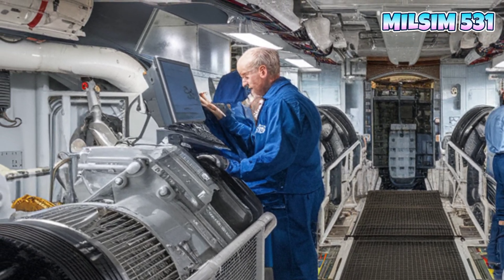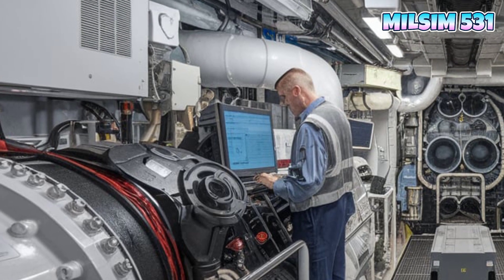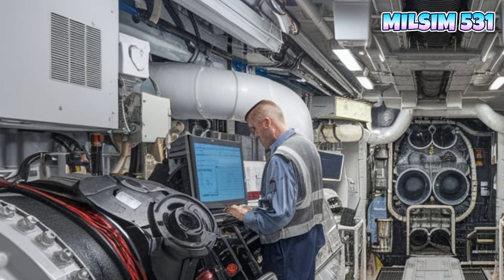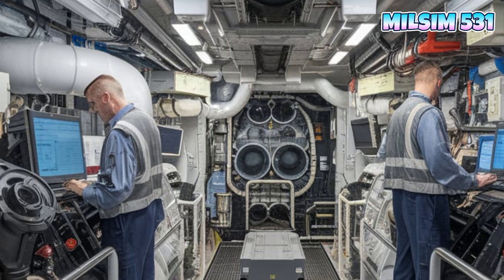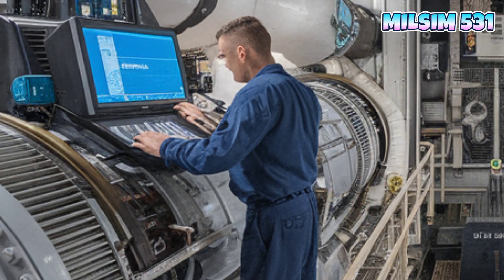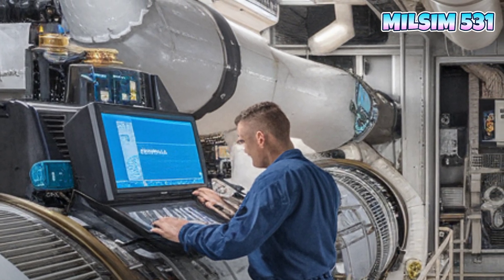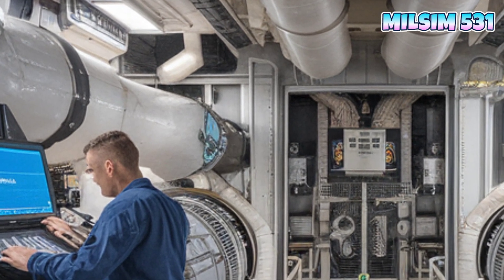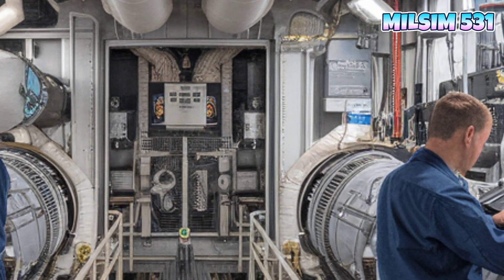A warship is only as powerful as its weapons. The USS Coronado is equipped with an array of advanced weaponry and defense systems to handle any threat. Weapons and systems include: a 57-millimeter Mark 110 naval gun for rapid fire against surface and air threats; the RIM-116 Rolling Airframe Missile (RAM) for close-range defense against incoming threats; Naval Strike Missiles (NSM) for long-range attack capabilities; and anti-submarine warfare drones and sonar technology.